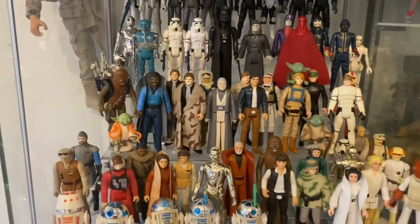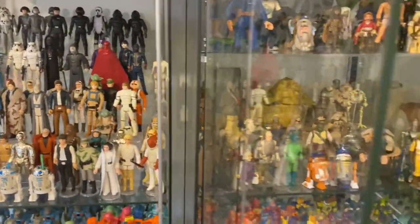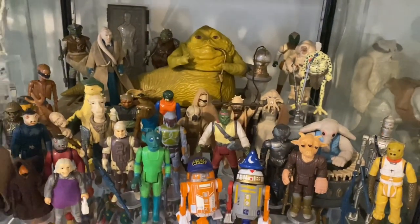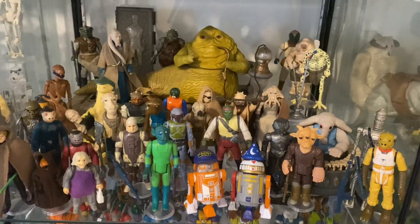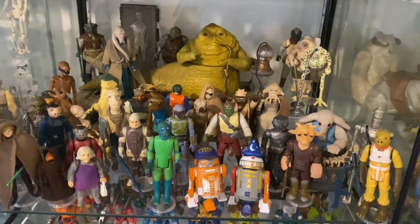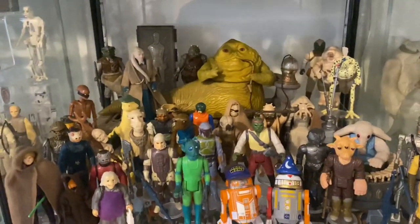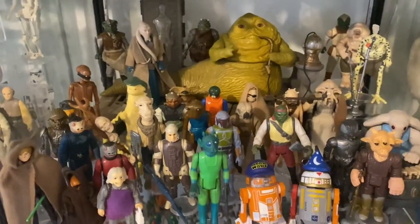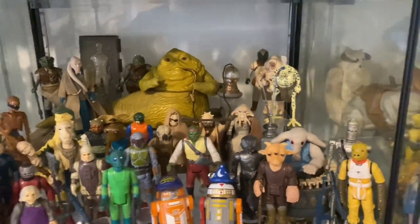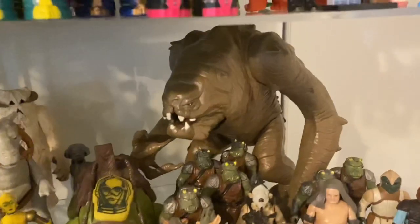Anyone else got anything that's fallen down in the cabinet that you've just been too lazy to maneuver? Sure I can't be the only one. There's Jabba's little throne room — plus extras. Obviously I know some of these characters aren't in Jabba's throne room. Return of the Jedi was my favorite film from the Star Wars universe — the Jabba scene was amazing. I've got extra bits from Jabba, you've got the Rancor, and the guards are cool.